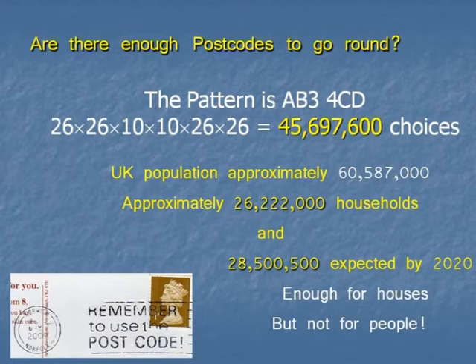Where I grew up, it was HA0 4SJ. How many are there with this pattern? Suppose we don't add anything extra. You've got 26 letters, all independently chosen — that could be 26 times 26 times 10 times 10 times 26 times 26. In practice, the letters are not chosen completely arbitrarily; in Cambridge it's CB to give you information about Cambridge. But you've got about just over 45.5 million permutations if you work that number out.